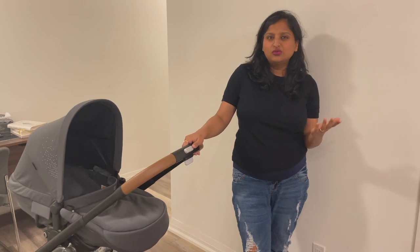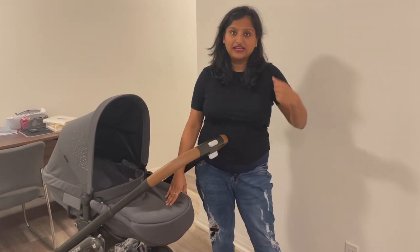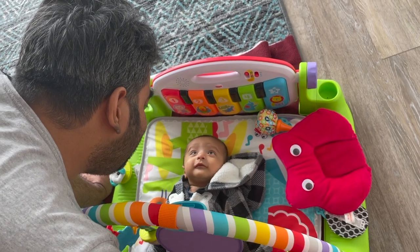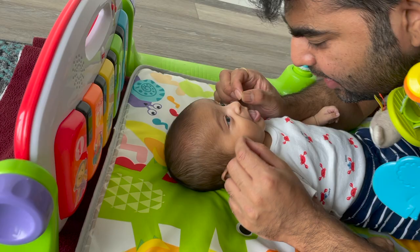Along with the stroller, we got the car seat, also from Maxi-Cosi. It's better to buy a car seat compatible with your stroller — otherwise you need adapters. We went with Maxi-Cosi as it's lightweight and compatible being from the same brand. We're happy with this product — I can lift it easily. We also got a play gym for Kabir. He's two months now and doesn't play a lot yet, but he's starting to enjoy it. When he turns three or four months he'll enjoy those rattles even more. When Shashanka and I are working, we put Kabir in the play gym — it helps improve his motor skills.